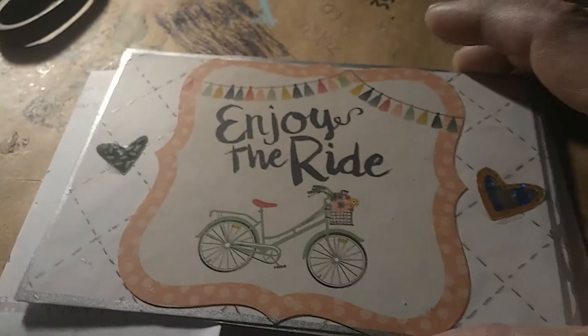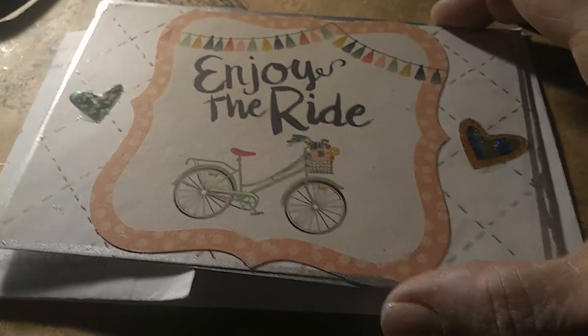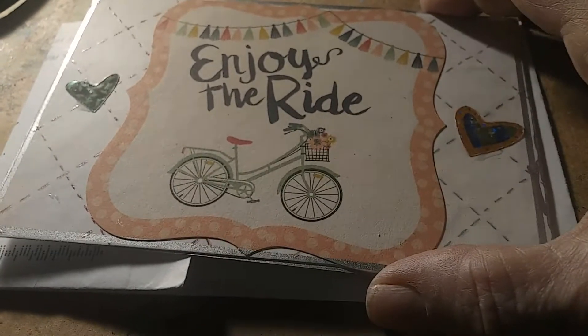Hi, it's Margaret from Florida. Just wanted to share this IC card I received from Michelle, a crafty mama.